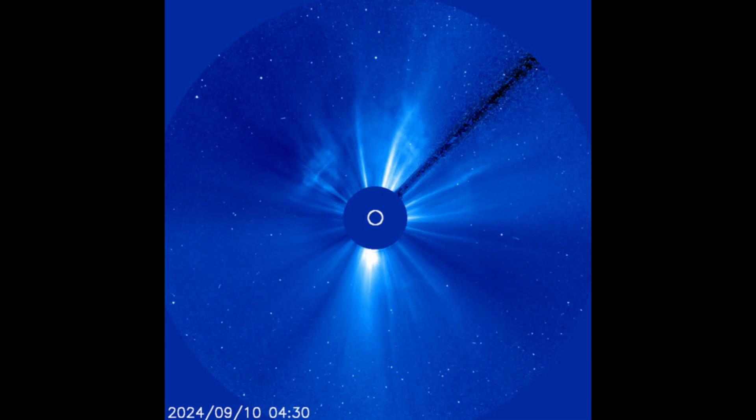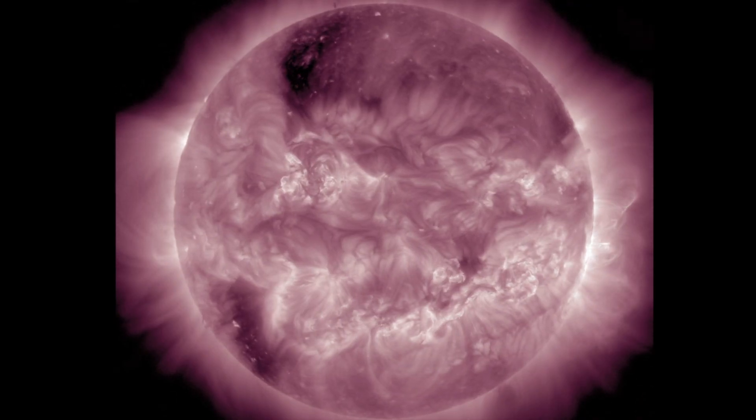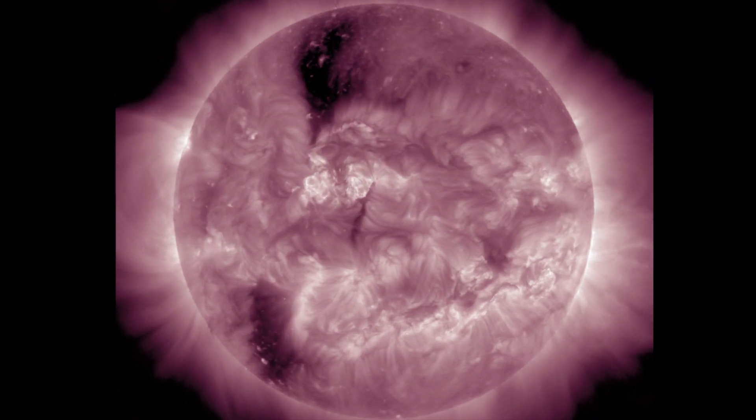That should be on its way to Earth and arrive at the end of the week. We've already got faint CMEs on their way to Earth, expected today. Minor geomagnetic storm conditions are likely, and we'll have a coronal hole stream on the way, likely to arrive this weekend.